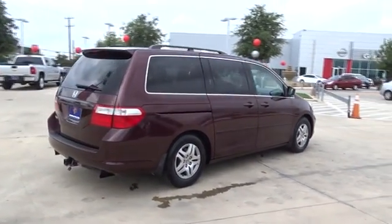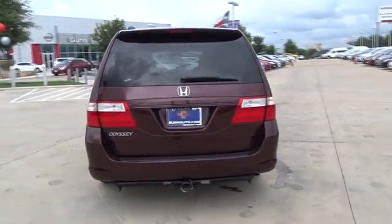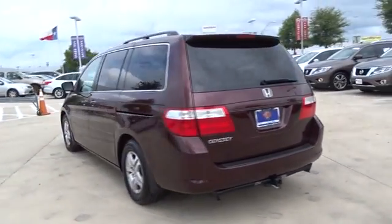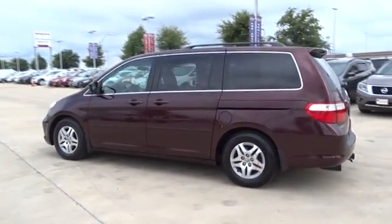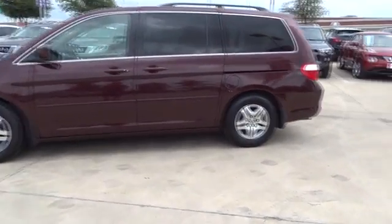This vehicle has less than 140,000 miles. Here are some of this vehicle's great options: keyless entry, steering wheel audio controls, CD changer, anti-lock braking system, traction control, stability control, moonroof.